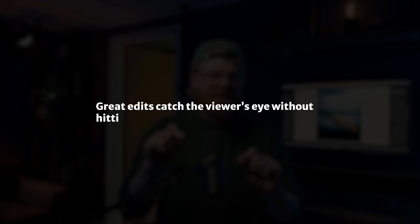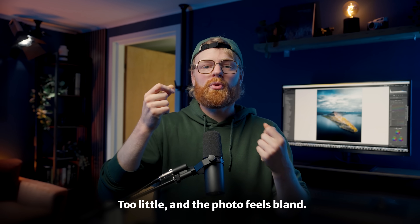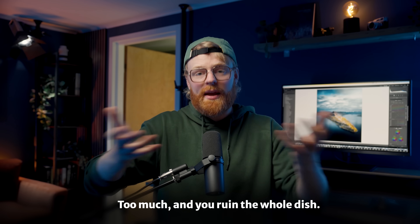In my opinion, great edits guide the viewer's eyes without hitting them in the head. You can think of editing like seasoning — too little and your photo feels bland, and too much and it can ruin the entire dish. These days my edits are much more minimal — smaller, more intentional tweaks.